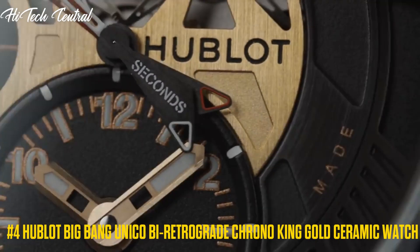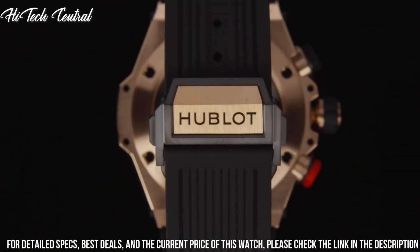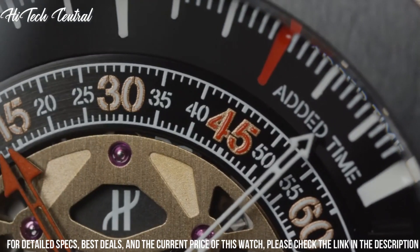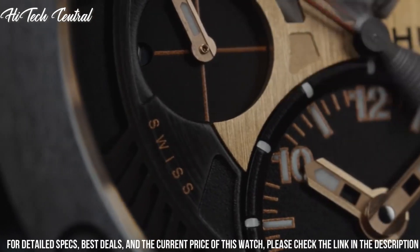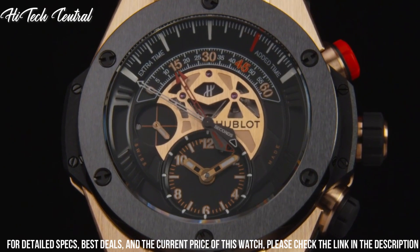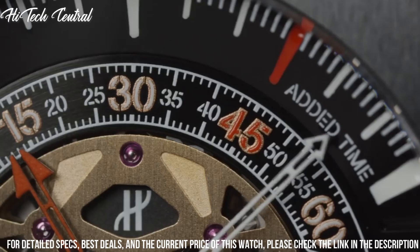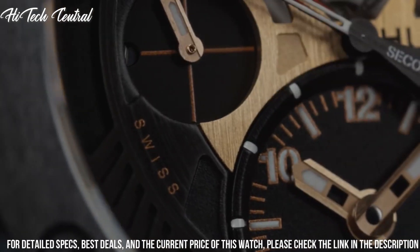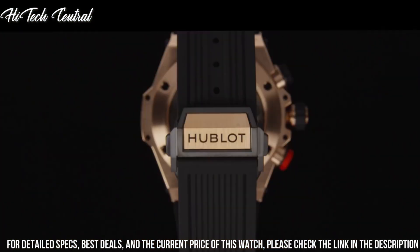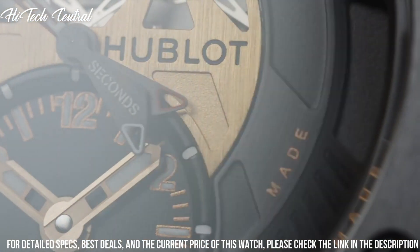Number 4: Hublot Big Bang Unico Bi-Retrograde Chrono King Gold Ceramic Watch. Dial type: analog. Luminescent hands and markers. Chronograph with two sub-dials displaying small second and chrono retrograde 60-second, chrono retrograde 60-minute. Hublot caliber HUB1261 movement, containing 44 jewels, beating at 28,800 VPH, with a power reserve of approximately 72 hours. Scratch-resistant sapphire crystal. Screw-down crown. Transparent case back. Round case shape. Case size 45mm. Deployment clasp. Water-resistant at 100m, 330ft. Functions: chronograph, hour, minute, second. 385 components. Big Bang Unico Series. Luxury watch style.